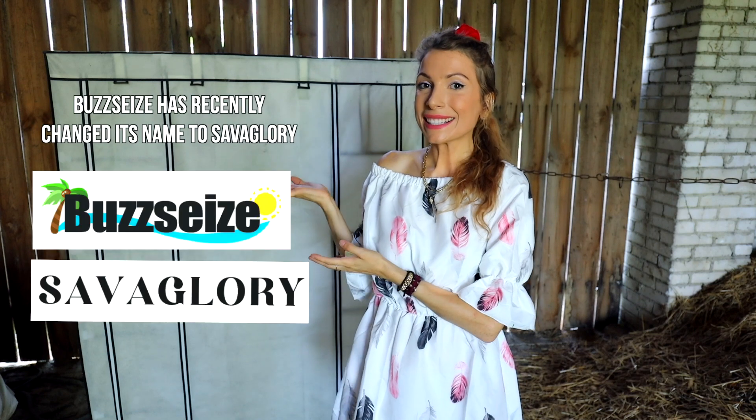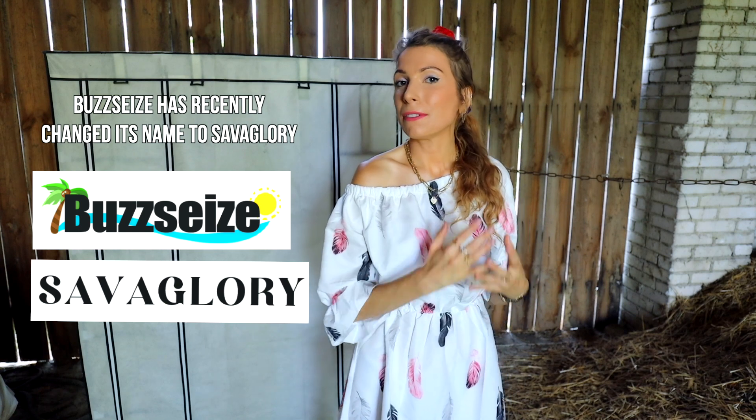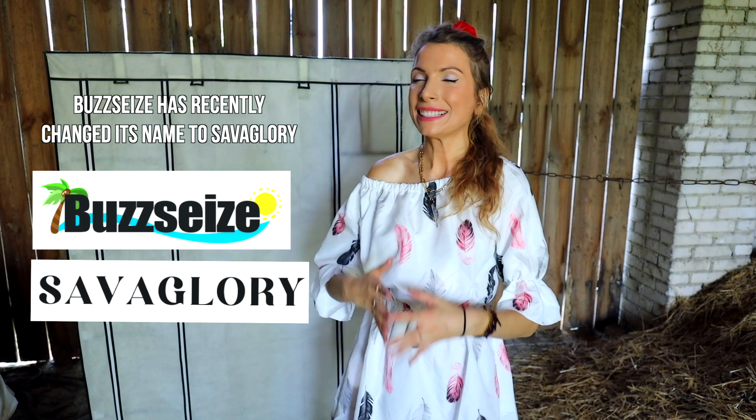Hi guys, I'm doing one extra video this week because I wanted to do a fashion haul. This is going to be outside my regular travel vlogs — whenever I want to do a fashion haul on my channel, it's always going to come as an extra video. This haul is from the company called busseas.com. The company contacted me and I chose my favorite pieces from their website. It's a very affordable brand.